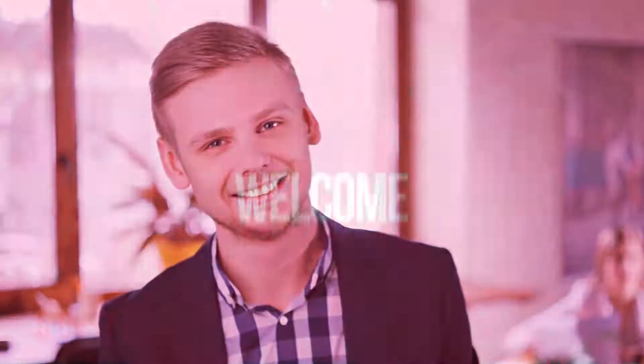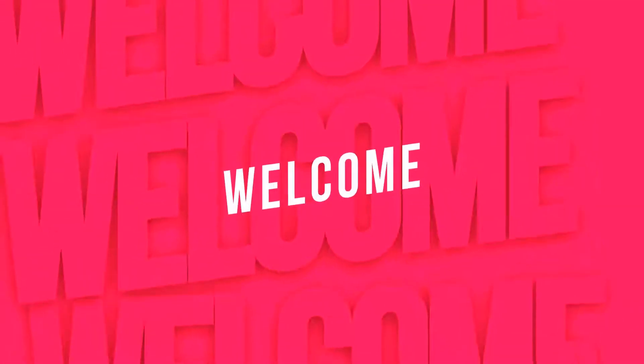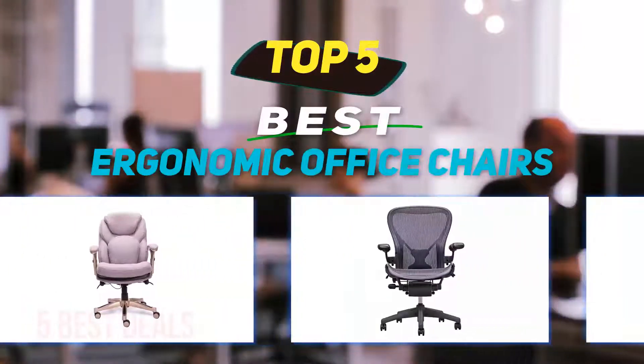Hey guys, welcome back to my channel. In this video I'm going to talk about the top 5 best ergonomic office chairs.